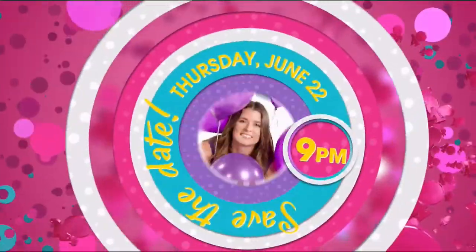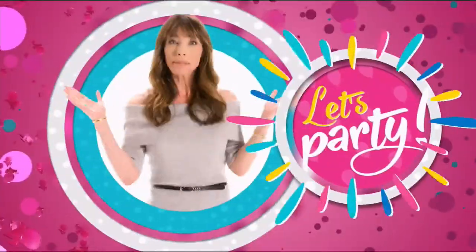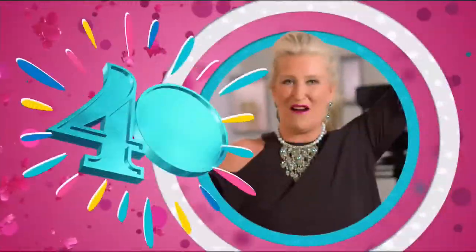Save the date — Thursday, June 22nd at 9 PM we launch HSN's 40th birthday. You don't want to miss that. Let's party!